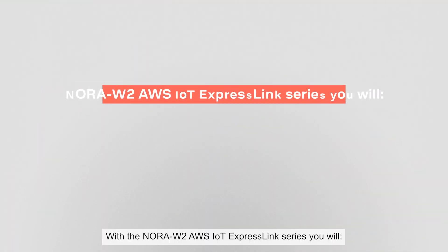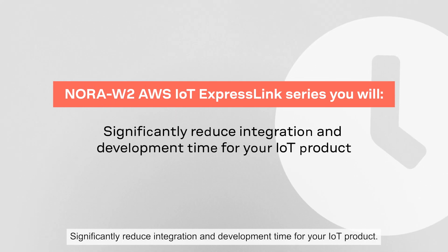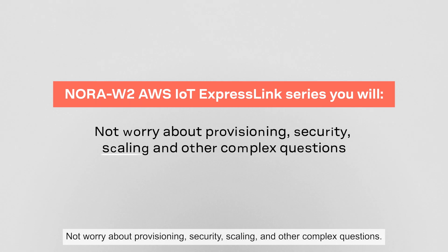With the Nora W2 AWS IoT Express Link series, you will significantly reduce integration and development time for your IoT product, and not worry about provisioning, security, scaling, and other complex questions.